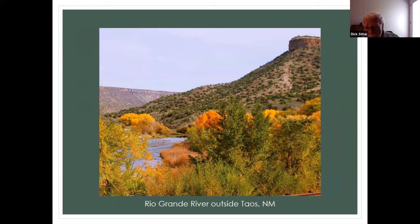Do you recognize this river? It's the Rio Grande, somewhat away from the lakes where we saw it start. Taos is just about straight ahead and to the left. I just thought it was kind of a pretty setting.